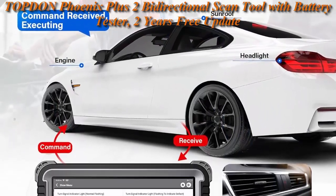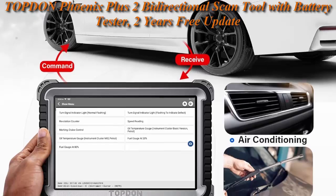Active Test, CAN FD. Top 10 Phoenix Plus 2 is an upgraded version of Phoenix Plus.